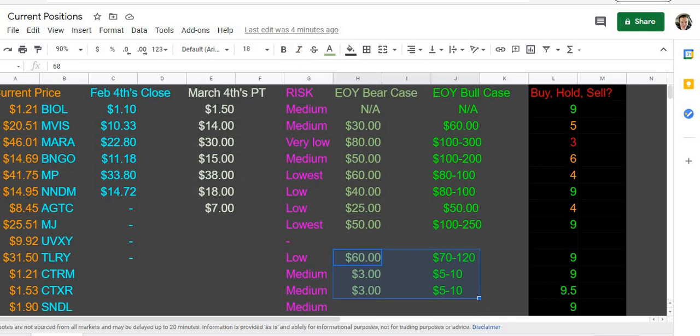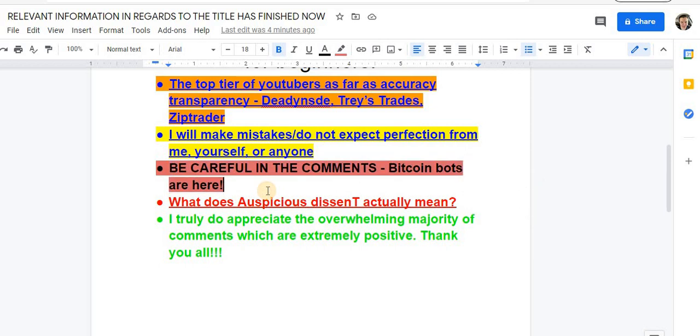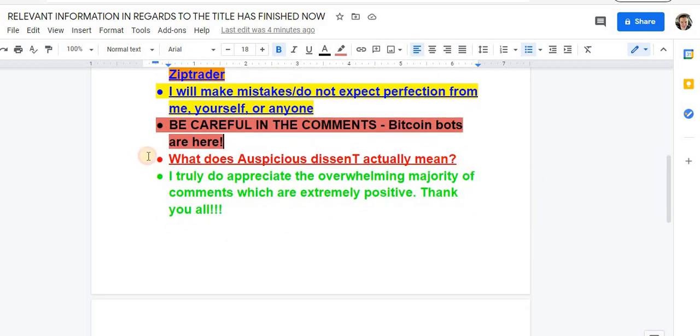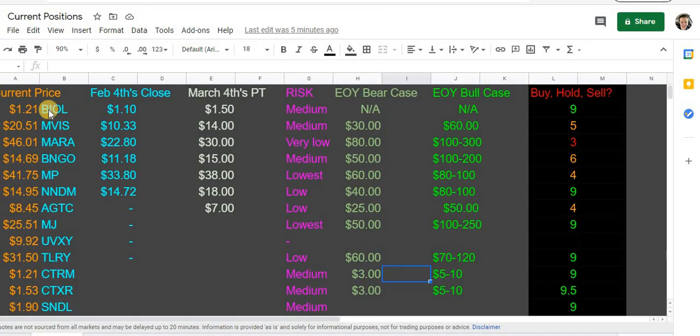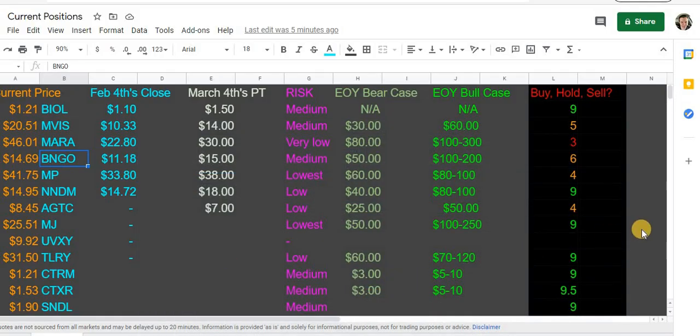These are going to these price targets 100% in my mind. Be careful in the comments — Bitcoin bots are here, one of their comments got like 60 likes last video. What does 'auspicious dissent' actually mean? Auspicious means conducive to success, favorable. And dissent means a differing or contrarian opinion. So basically it's likely-to-succeed contrarian opinions — that's what this channel is about. This is not the typical way to build wealth, but as you can see it's working out. In three and a half months it's worked very well for me personally.